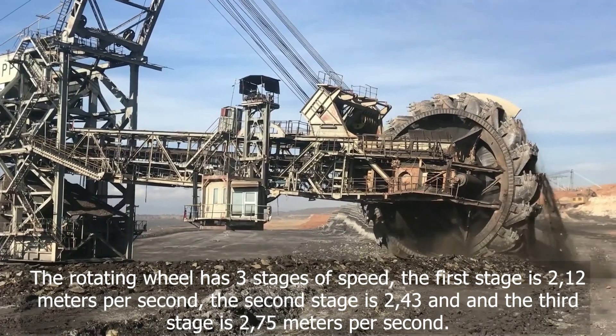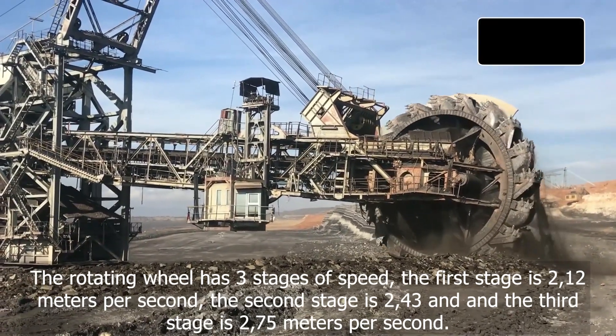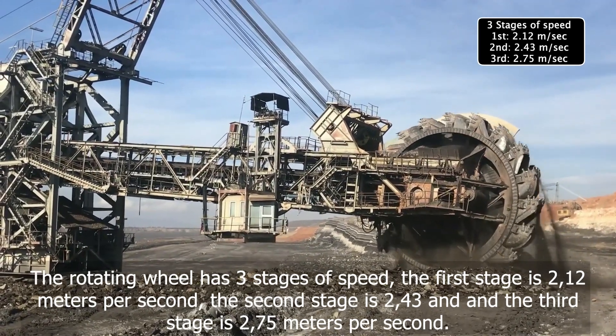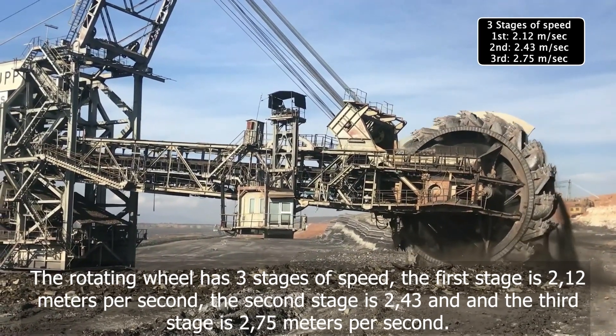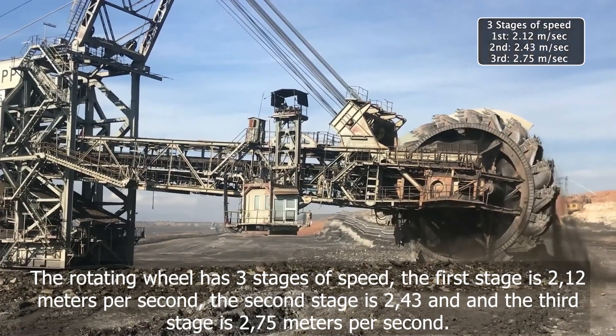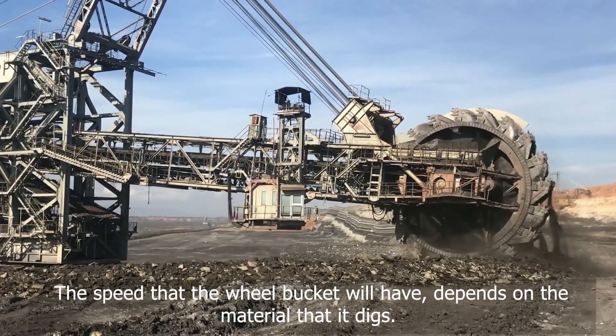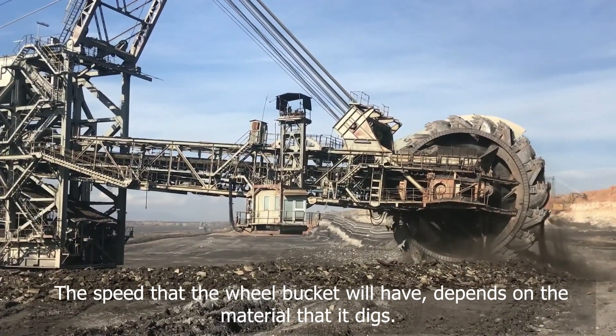The rotating wheel has 3 stages of speed: the first stage is 2.12 meters per second, the second stage is 2.43, and the third stage is 2.75 meters per second. The speed that the bucket wheel will have depends on the material that it digs.